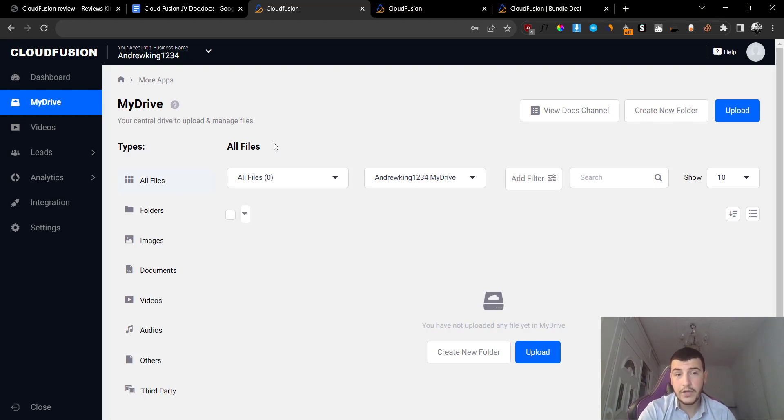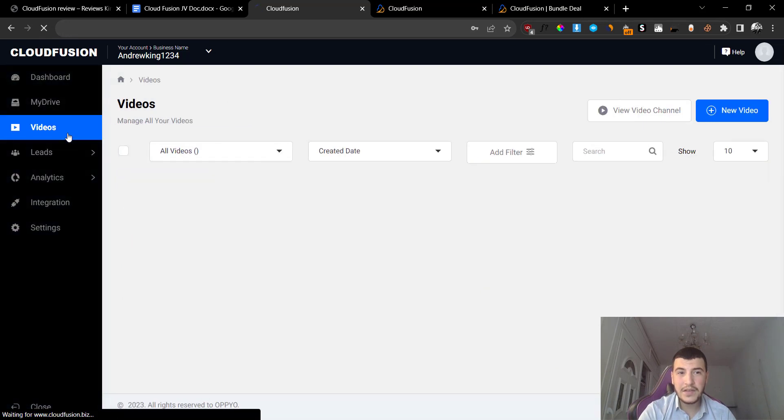One of the cons I find with Cloud Fusion is you cannot use it for mobile. Yes, you can log in because it's a cloud-based software, but the interface doesn't look very good. You can still upload files with mobile, don't get me wrong, but this is going to be used mainly for your laptop devices. You can also use it on mobile but the interface is not that good.